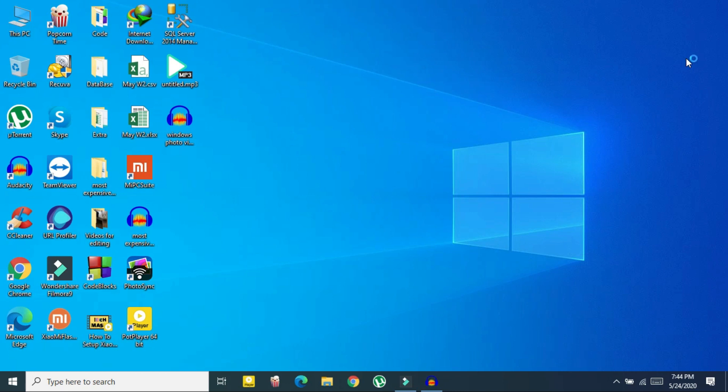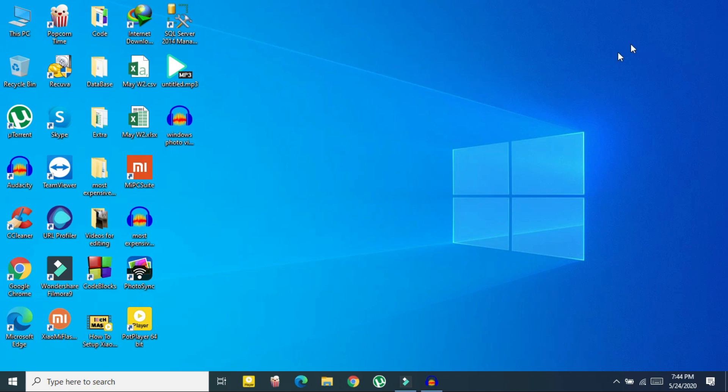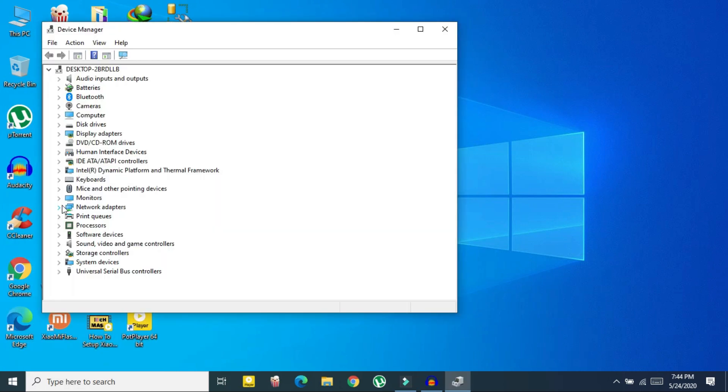Method one is to update the Wi-Fi driver offline. To do that, just right-click on your Windows Start icon and select Device Manager. In Device Manager, click on Network Adapters.